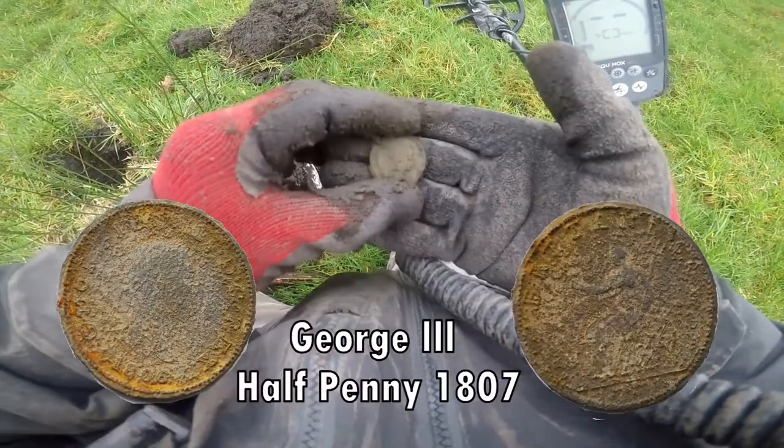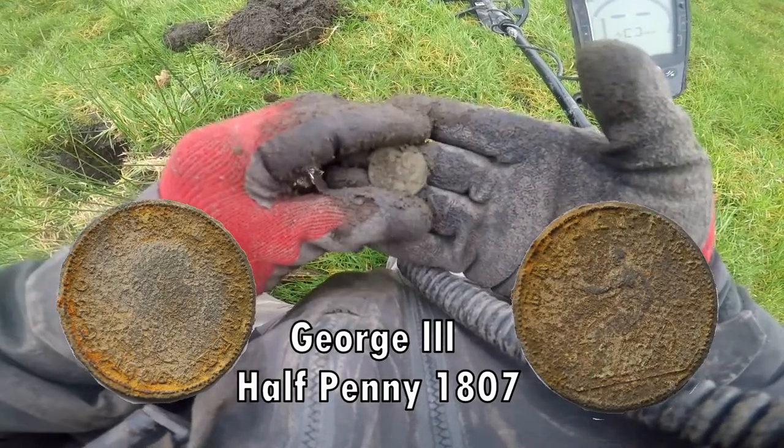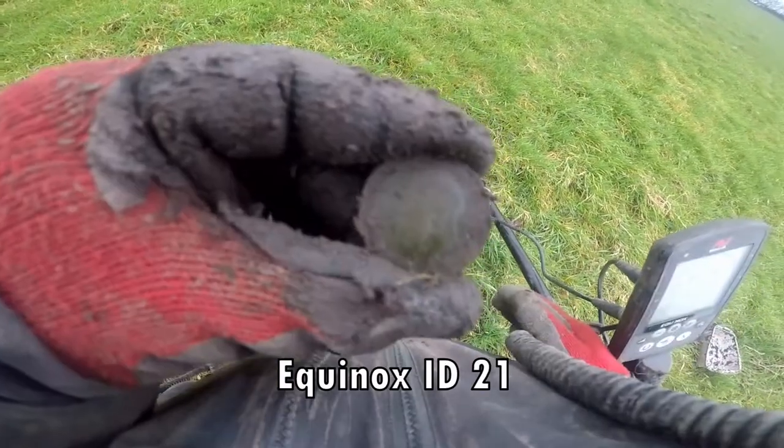Another George III halfpenny. Definitely a George V penny, out of that hole.